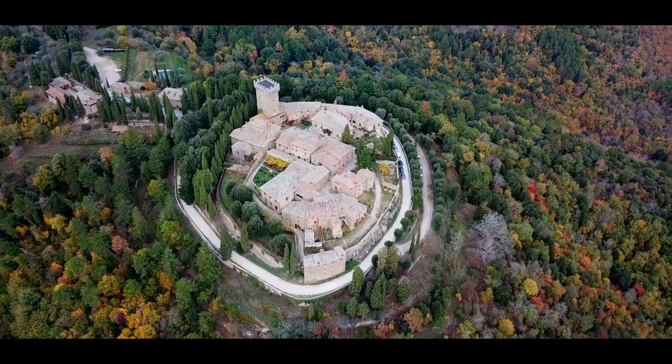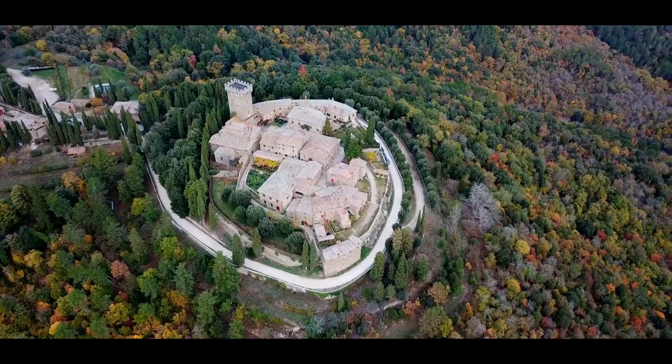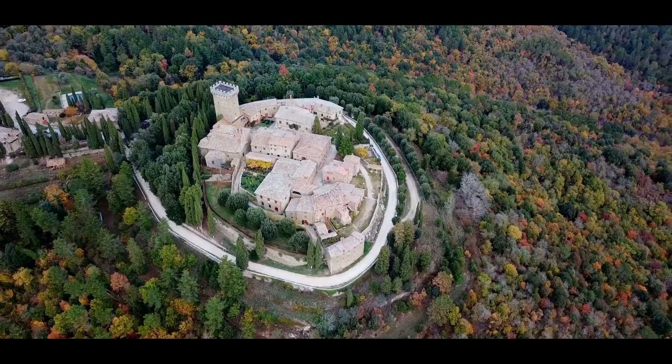Gargonsa, located on a hill that dominates the Val di Cayana, is within the municipality of Monte San Savino, which we will visit later.